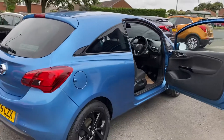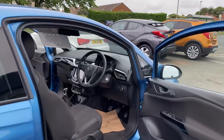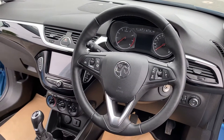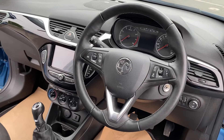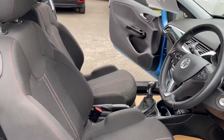Really good specification on the vehicle as well — I'll show you inside now. It's got 16-inch alloys, Bluetooth, cruise control, sat nav, air conditioning, heated front seats, and a heated steering wheel. Really good specification for a small car.